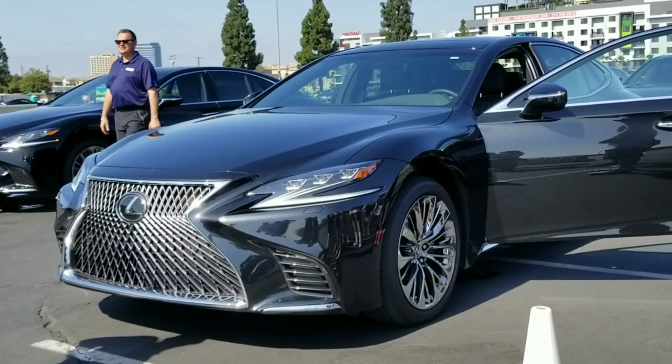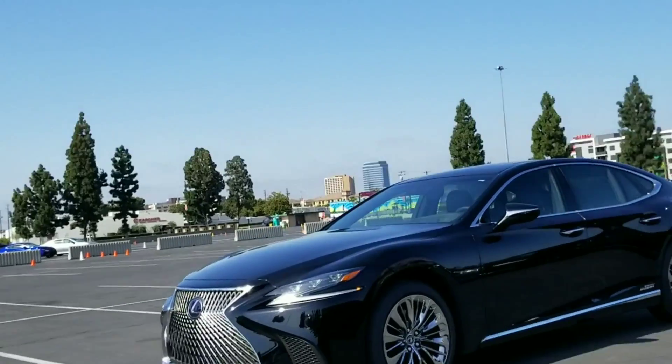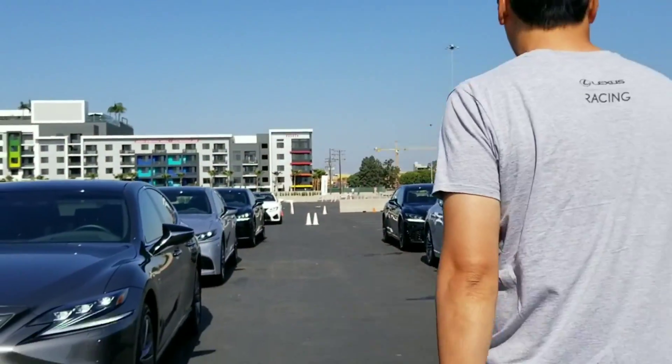After registering, I got to choose what LS 500 I wanted to drive, so I chose the hybrid. Before I go over my driving experience, I'm going to take you on a tour to an awesome place — and that is the interior of the Lexus LS 500.